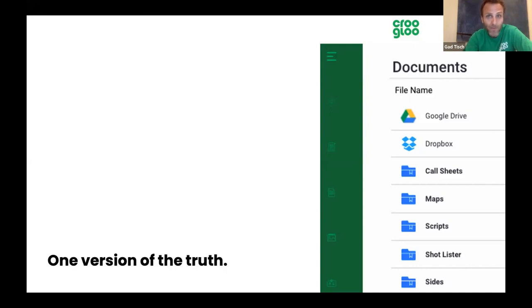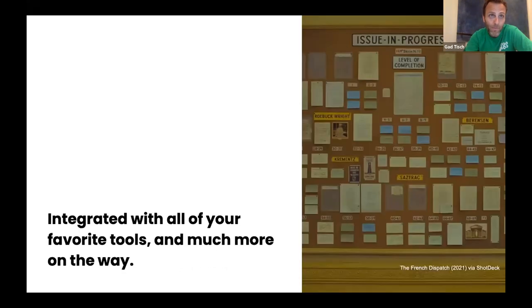We need one version of the truth — a single platform to keep production assets consistent and secure. Media creation workflows are cloud-based, with every file from the first script to camera captures, VFX assets, and audio tracks all stored in the cloud. Crew Glue provides a modular platform to unify those workflows with a flat rate for the whole production. We're not charging per account, so we don't make it cost-prohibitive. It's free once you pay for that production account.